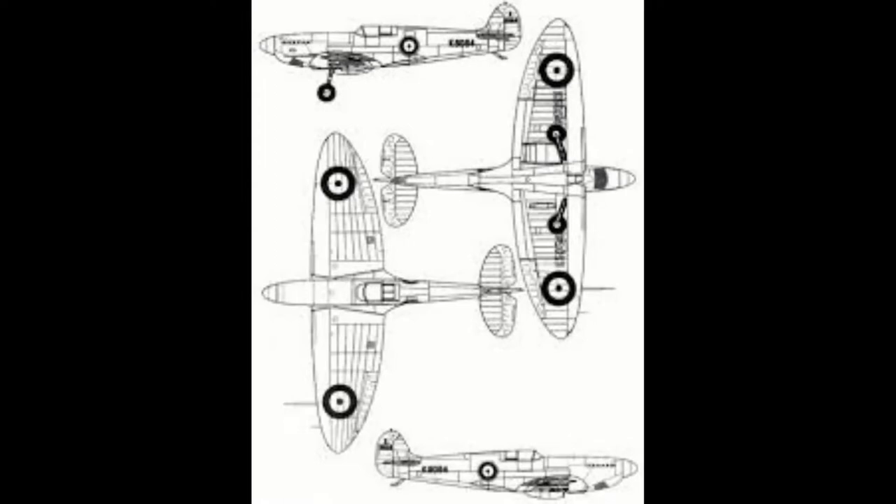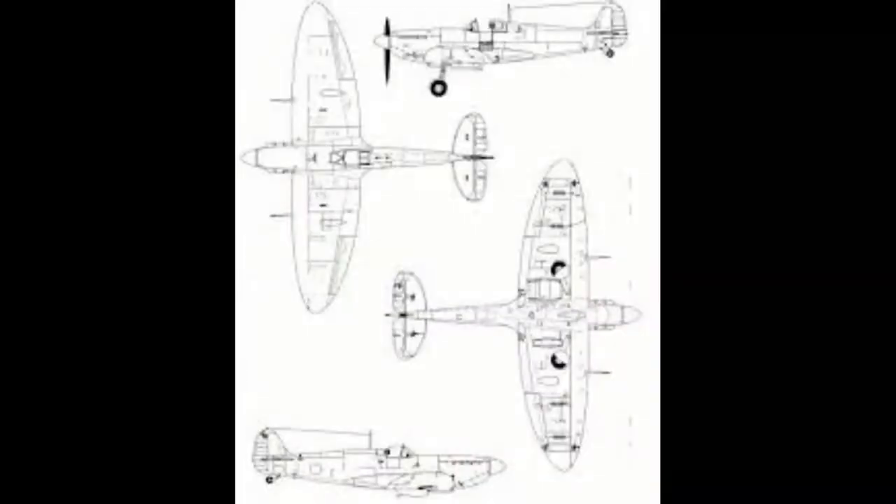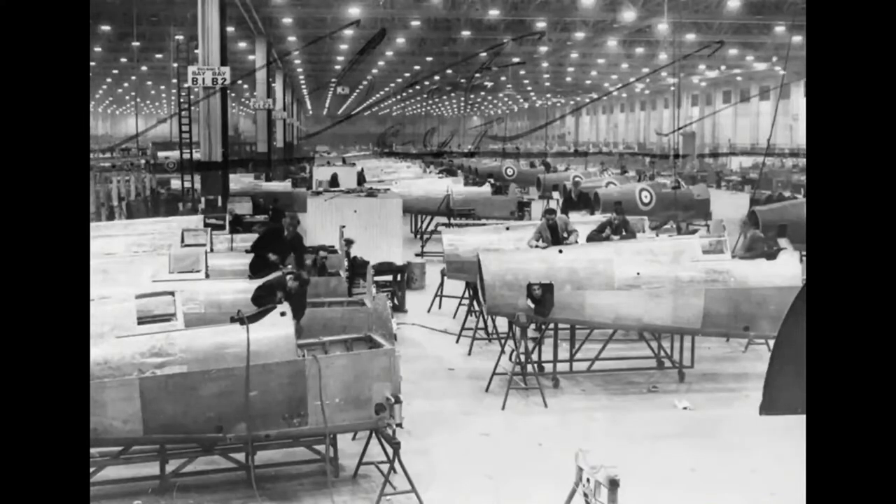Originally, the Spitfire was called K-50-54, or the Type 300. Later on, Supermarine named it the Spitfire because one of the owner's daughters was a spitfire, and he named it after her. R.J. Mitchell said, "It's just the type of silly name they would give it." He had wanted to name it the Shrew.